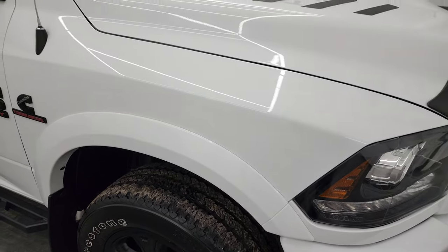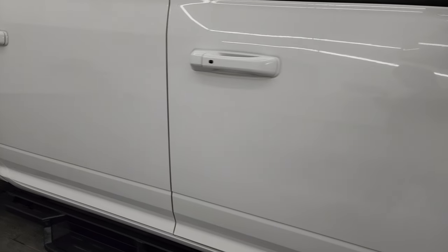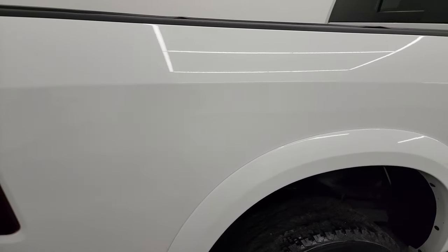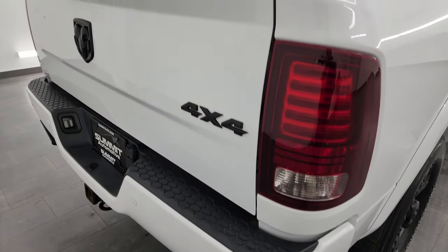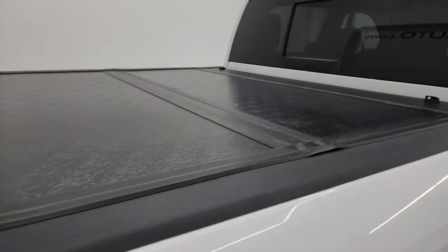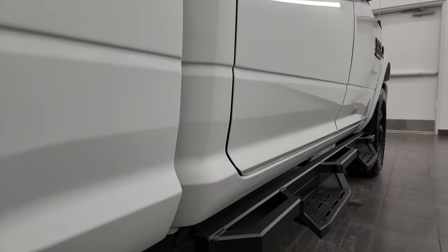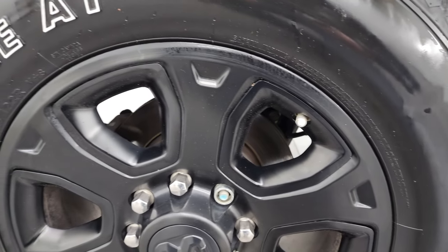As you go down this side of the 2017 Ram 2500, take note of how clean that body is and how reflective and mirror-like that paint is. I take these HD videos so if you are far away or even close by but can't make the trip, you can see the truck, hear the truck, and have confidence in the vehicle before you even get here — so when you do arrive, there are absolutely no surprises and you can make a smart and informed buying decision from wherever you're at.